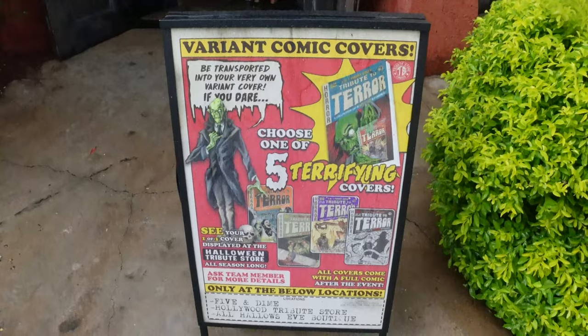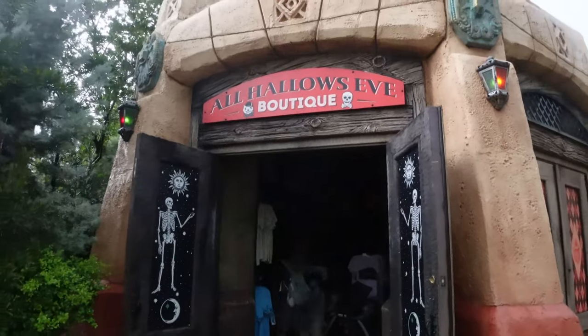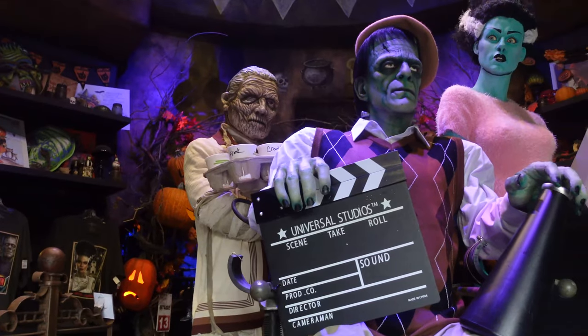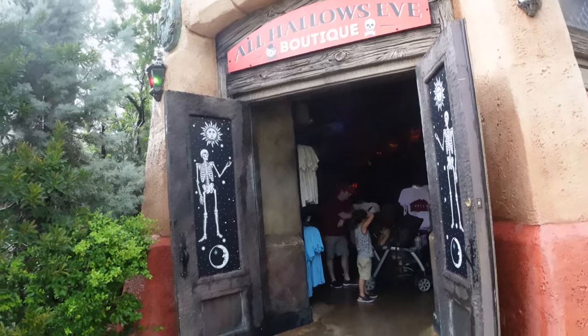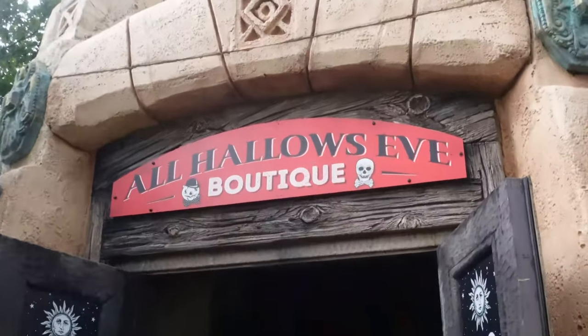Those are all the updates for Universal Studios Florida, but this video isn't quite over yet. We're heading down to Islands of Adventure to check on the All Hallows Eve store because I've heard there's something quite interesting inside. Let's head over there and round out this spooky update. Just like Five and Dime, you can buy the variant common covers outside the all-new All Hallows Eve. This was a monster movie-themed store this summer, and now it has a tarot theme on the side for the Halloween version.